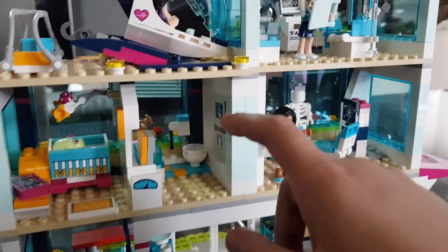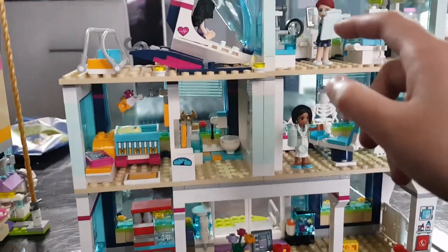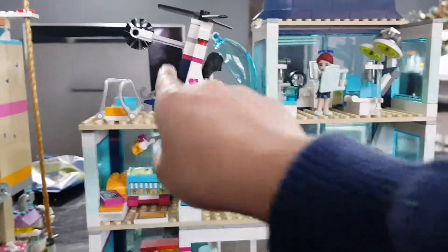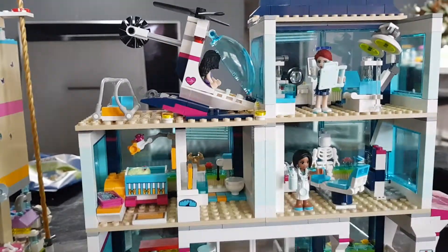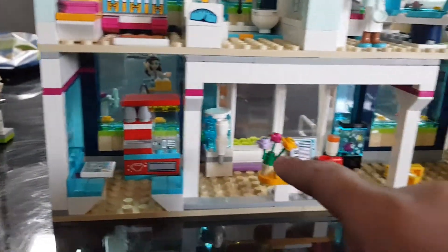This is the baby in the nursery room over here. And this is the toilet. This is the nurse, and this is the helper for the nurse. This is the helicopter pad. Go down — this is where the snack room is.